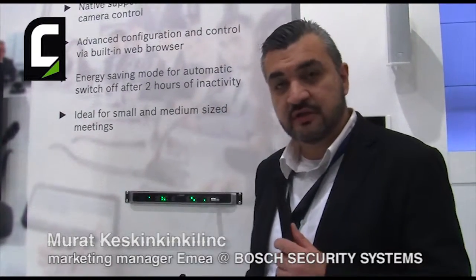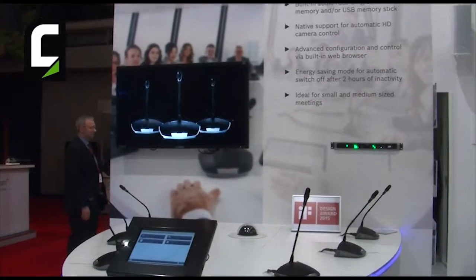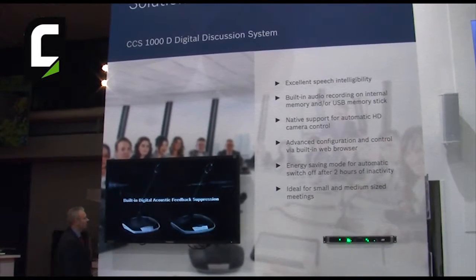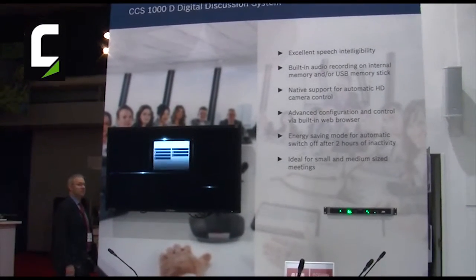Next to that, we have advanced configuration and control, meaning that you can connect with any laptop or tablet to configure the system, but also you can control the microphone. So that means easy control for the chairperson to manage the meeting. And finally, we have an energy-save mode. That means when you are finished with the meeting, after two hours of inactivity, the system will automatically switch off.